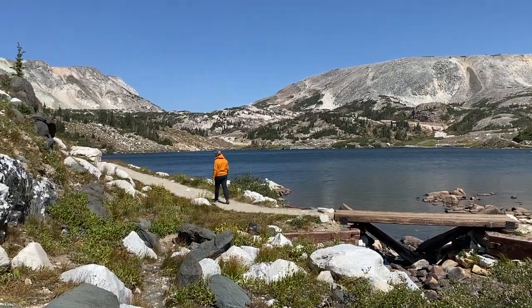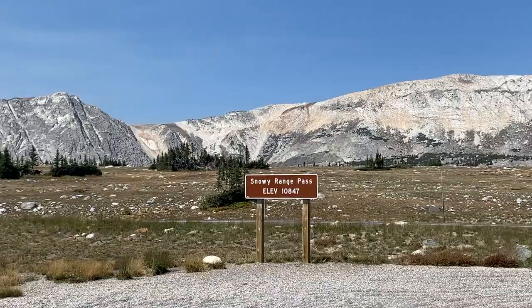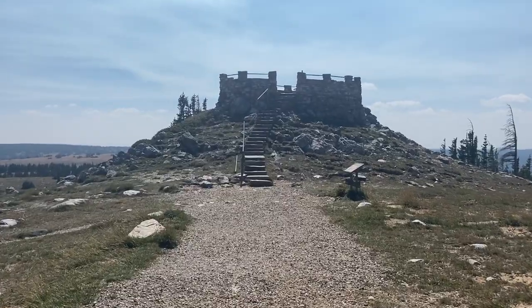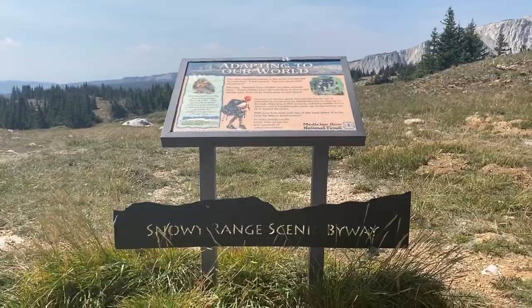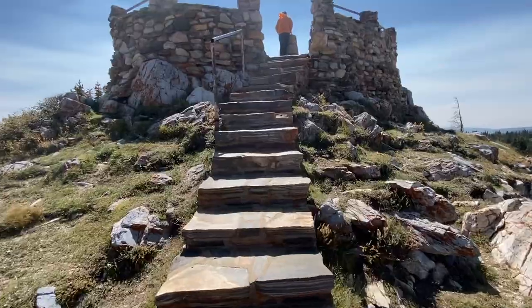After pulling ourselves away from Lewis Lake, we drove to the highest point on the byway. The Libby Flats observation site sits at over 10,800 feet above sea level. This very windy overlook provides spectacular views in all directions.